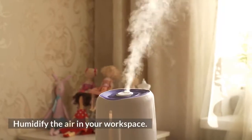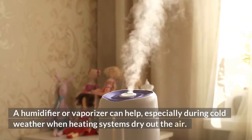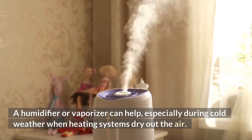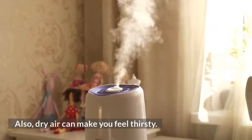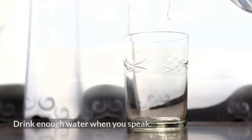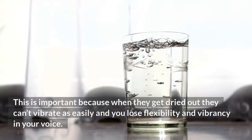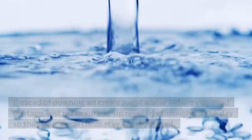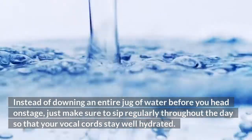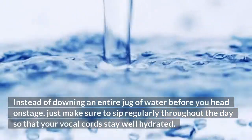Humidify the air in your workspace. A humidifier or vaporizer can help, especially during cold weather when heating systems dry out the air. Also, dry air can make you feel thirsty. Drink enough water when you speak — when your vocal cords get dried out they can't vibrate as easily and you lose flexibility and vibrancy in your voice. Just make sure to sip regularly throughout the day so that your vocal cords stay well hydrated.